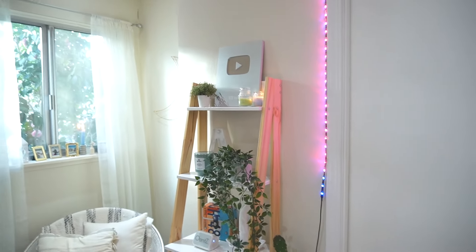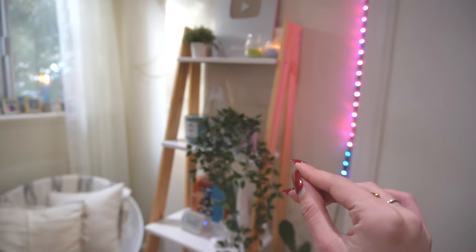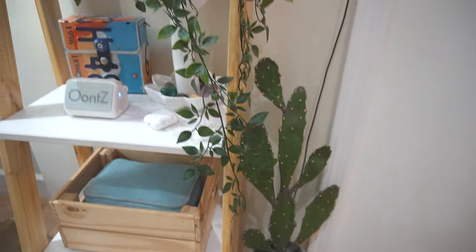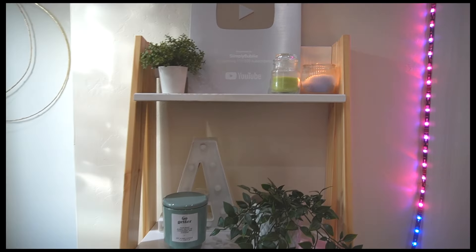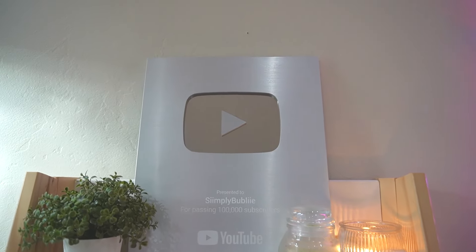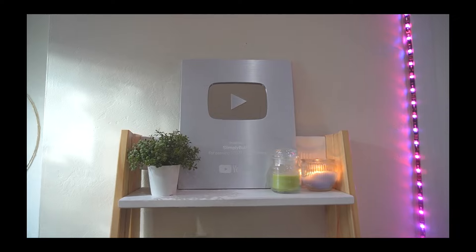Over here I looked far and wide to find this ladder shelf. I finally found it on Home Depot and I love it. Here is a fake cactus plant — all of the plants in my room are fake because I cannot keep a plant alive for the life of me. Got Dollar Tree candles, and then my YouTube plaque, which is the center of my room and my proudest possession.